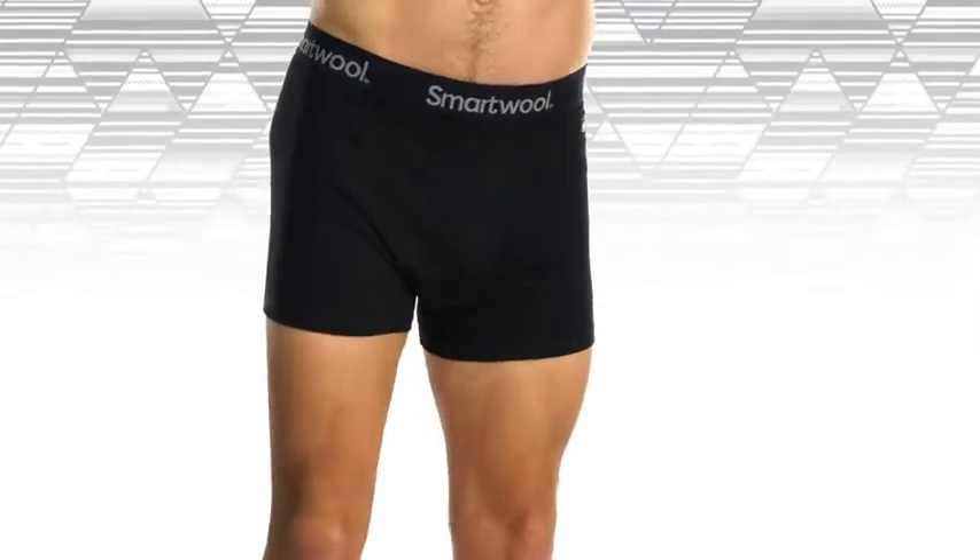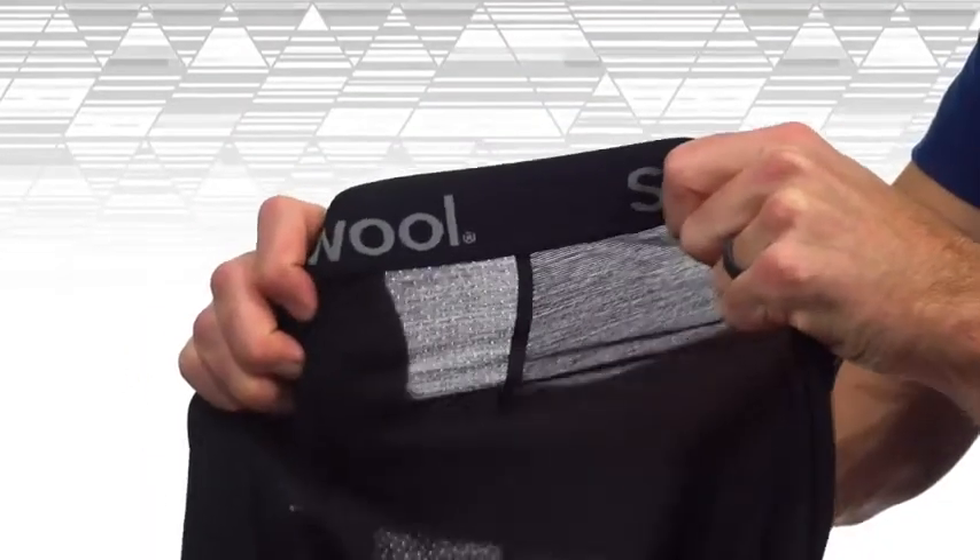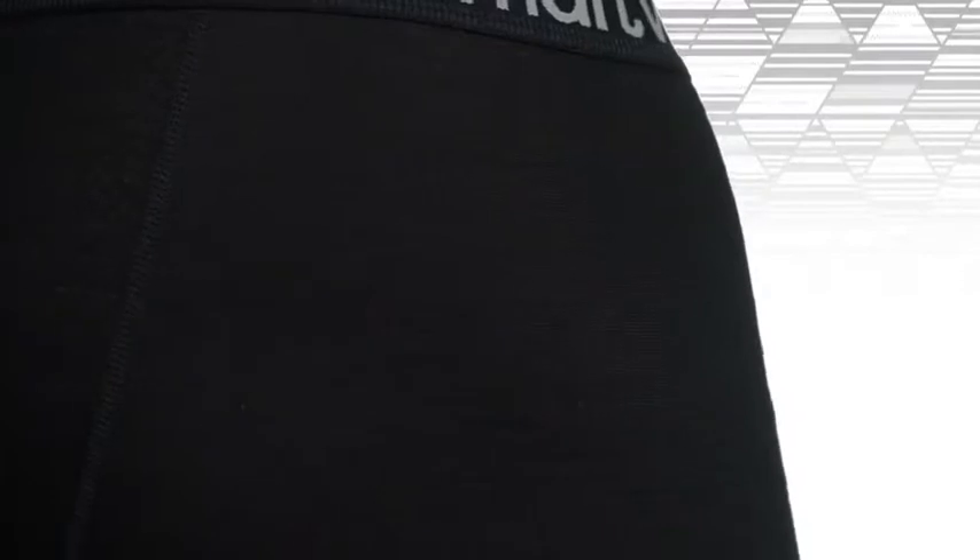Our Merino Sport 150 underwear takes merino performance to a whole new level. This hybrid fabric combines the moisture management, temperature regulation, and odor resistance of merino with the durability and quick dry time of polyester.